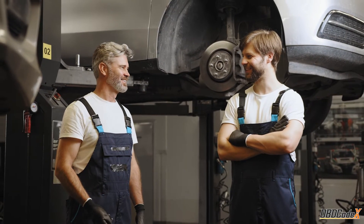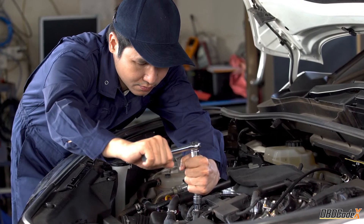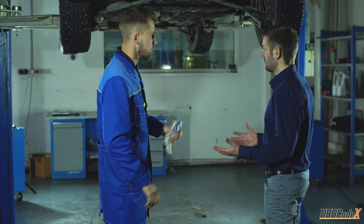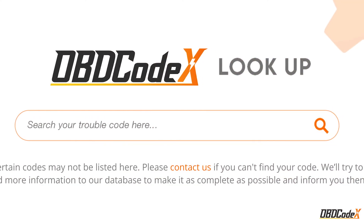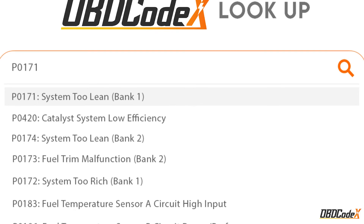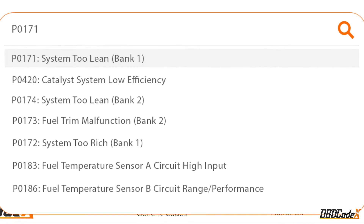There you have it, folks — that's P0299 in a nutshell. Remember, this is a high-severity code, so don't ignore it or you could be in for some serious turbo trouble. Fixing it yourself can be challenging, so it's better to have it checked out by a professional. If you're interested in learning more about trouble codes and how to diagnose them, check out the OBD Codex Lookup Tool — it's a great resource for understanding all sorts of trouble codes.